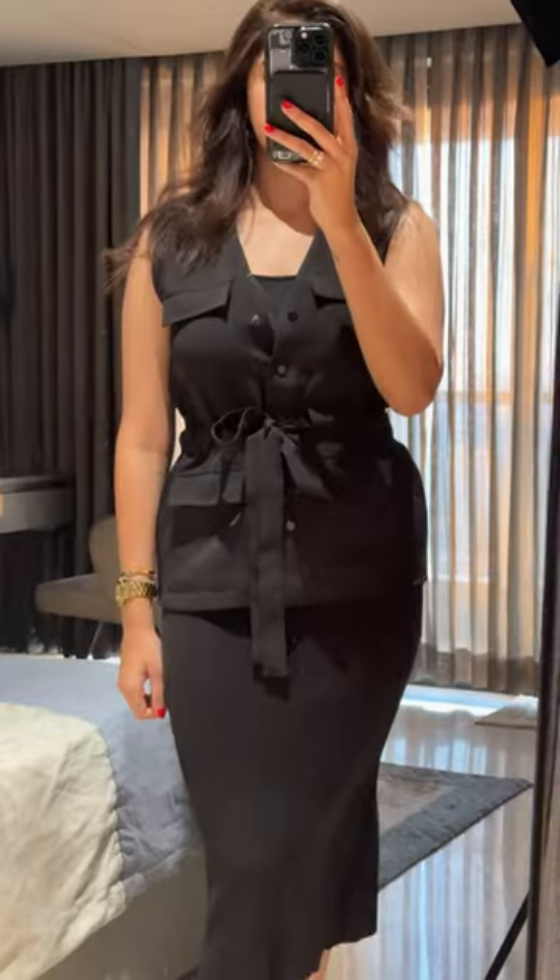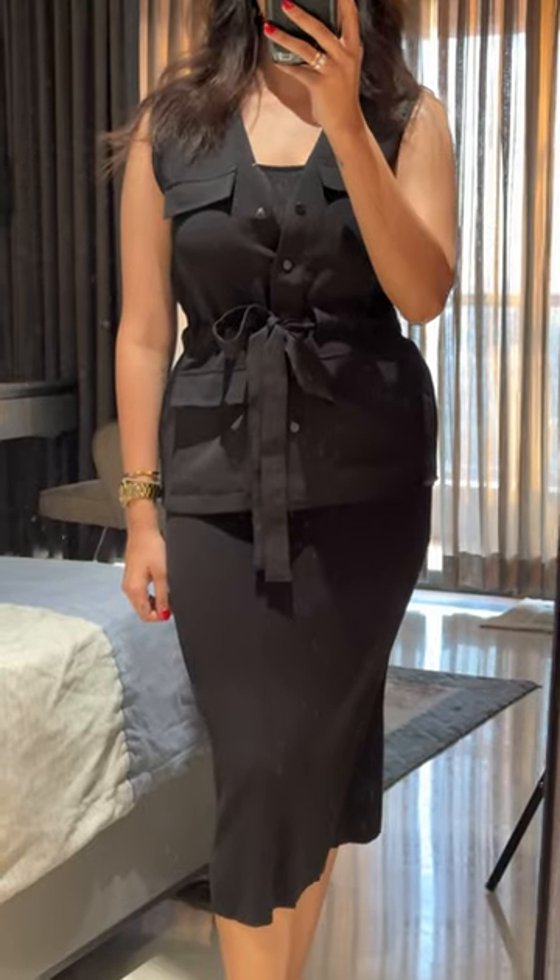I do my makeup using the Benefit brow products because nothing compares. I hate how much I sound like a broken record, but all of these products are so good — add them to your wish list or something. Dyson hair just always comes through. The makeup was giving bougie and this is the outfit that I wore.